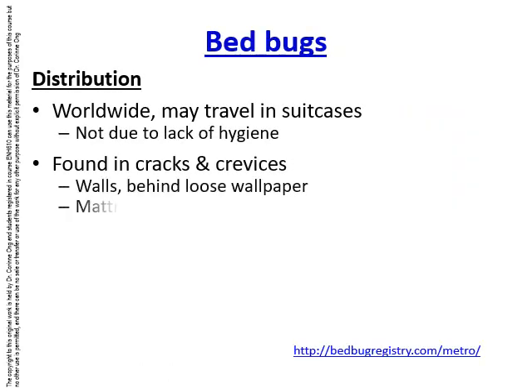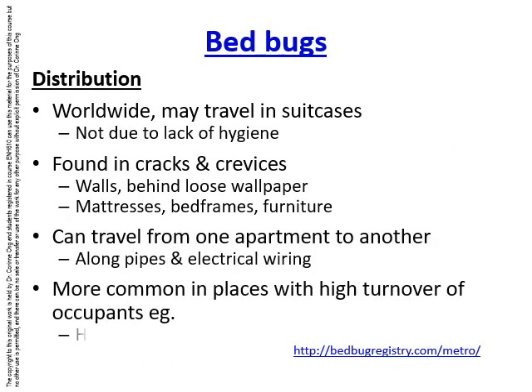Bed bugs are found worldwide as they may travel in suitcases. Unlike some common thinking, they are not due to lack of hygiene — you could be scrupulously clean, shower every single day, and still end up with bed bugs.